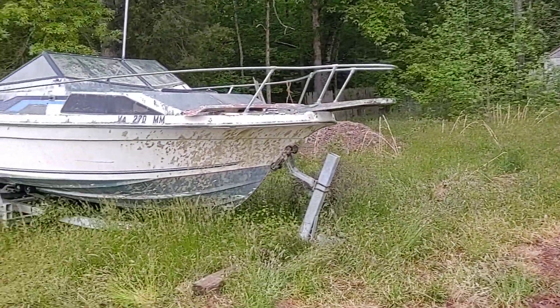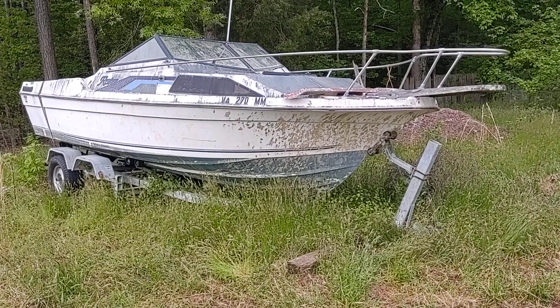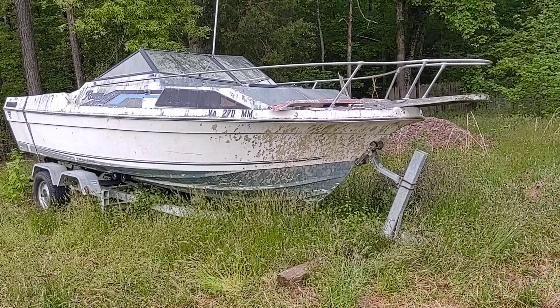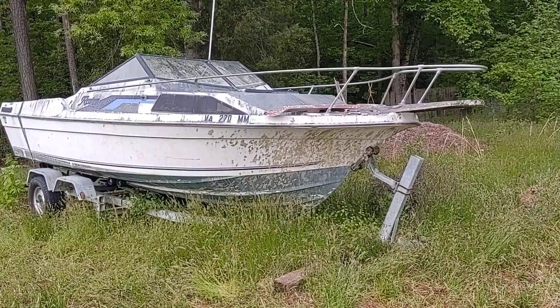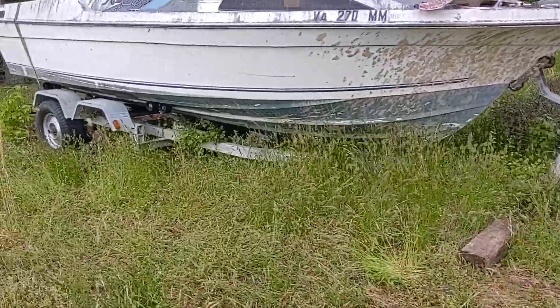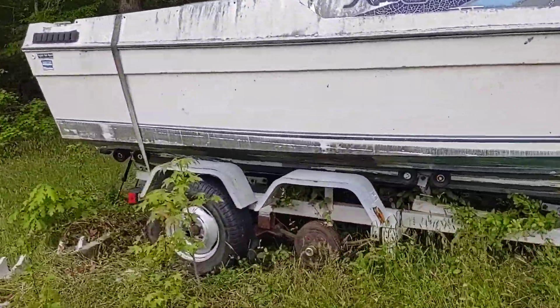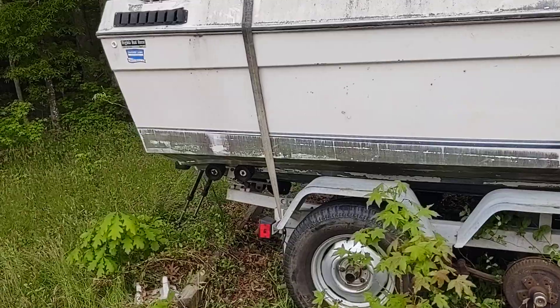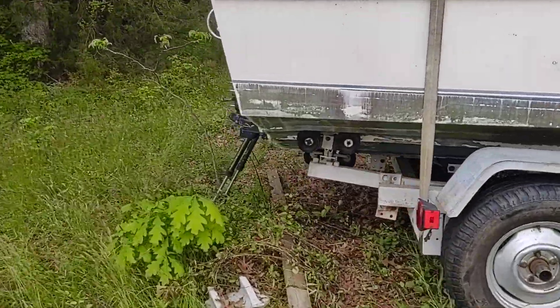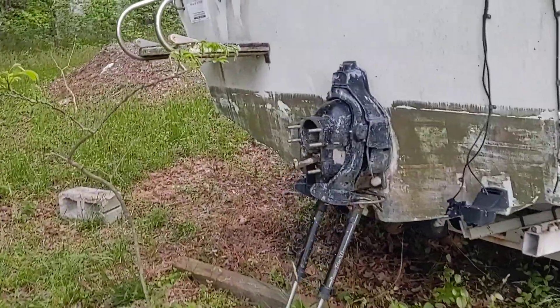Someone has decided that they did not want this boat and has dumped it here. She has asked me to give her an estimate on removing the boat and getting it out of here so the county will leave her alone.